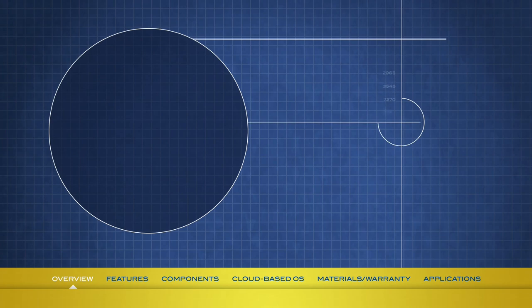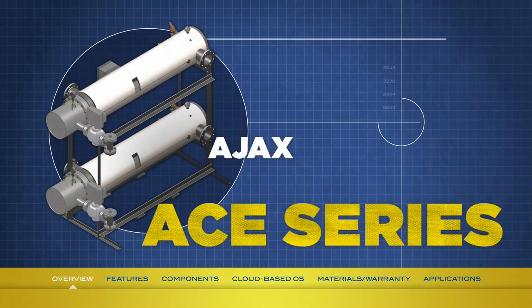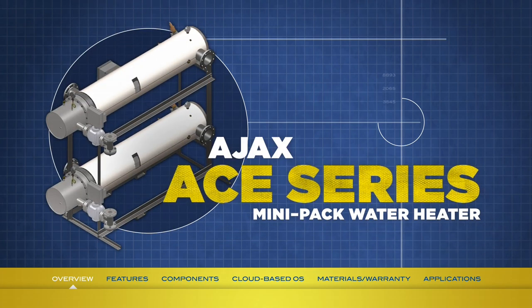And now we're proud to bring your attention to one of our latest and most innovative contributions yet. The Ace Series Mini-Pak with the Smart Boiler Control System is a highly efficient, compact, semi-instantaneous heat exchanger that produces potable hot water on demand without the need for hot water storage tanks.